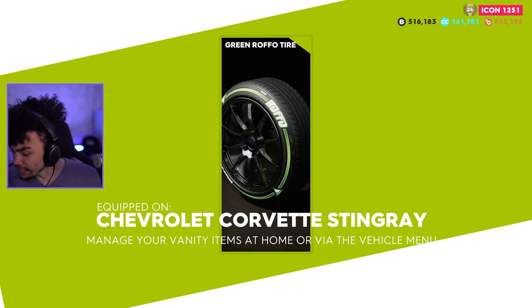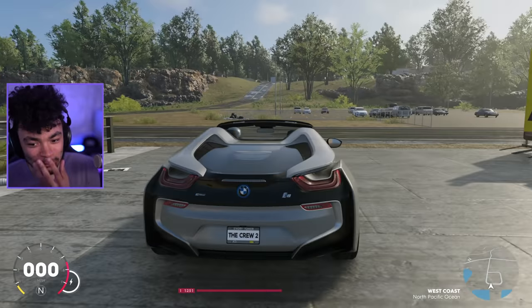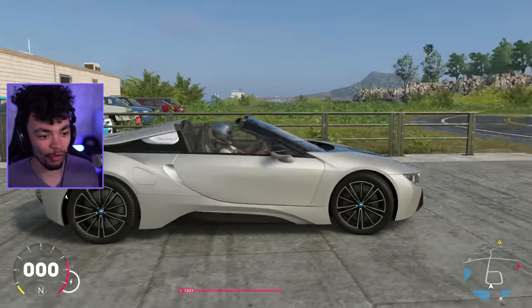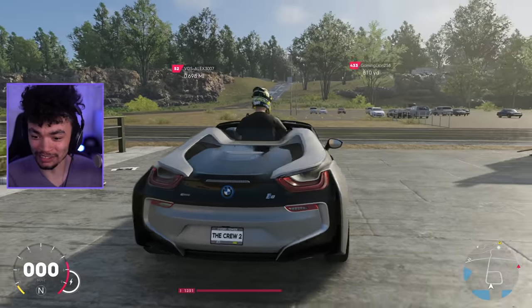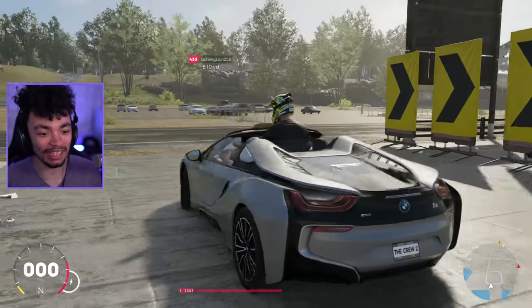I'm gonna buy those green tires because green has been my color recently. I didn't actually realize this wasn't particularly available in the game before - I thought it was. Anyway, let's get it.